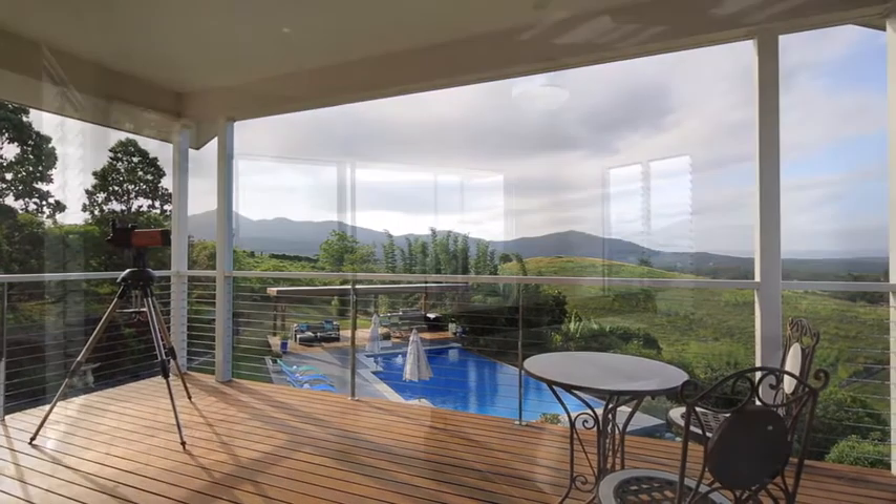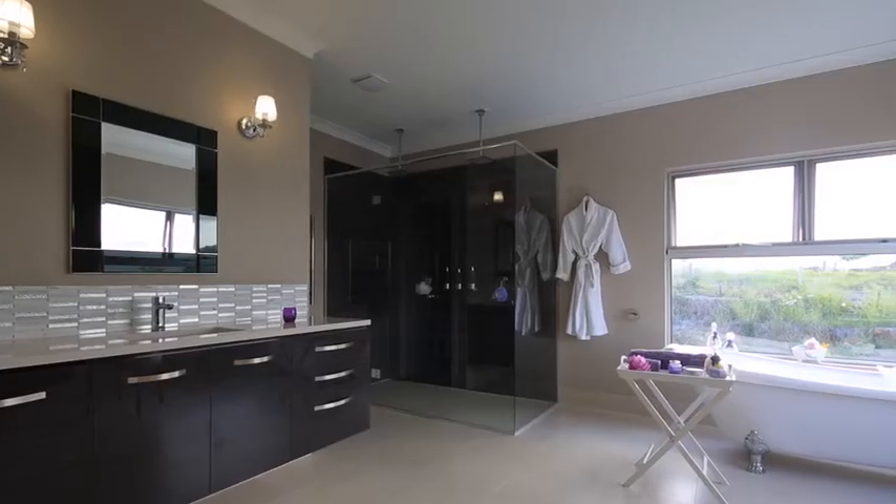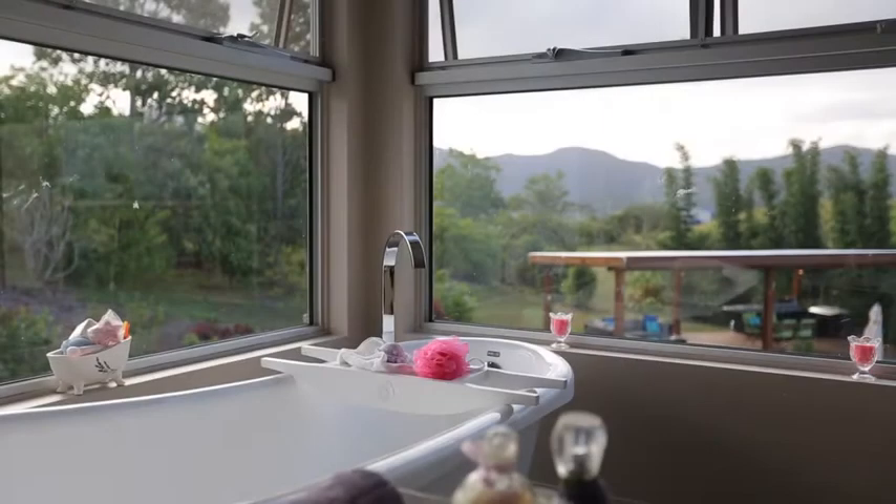The guest room with en suite, while the luxurious master bedroom with private balcony and bath overlooks the surrounding ranges.